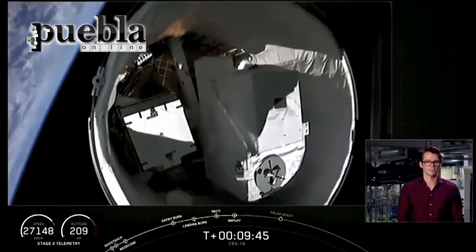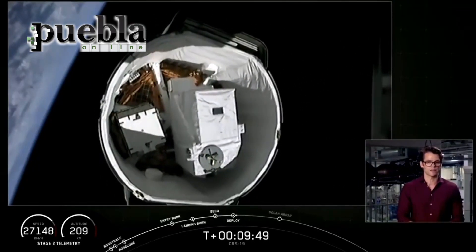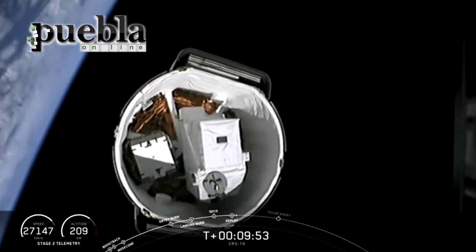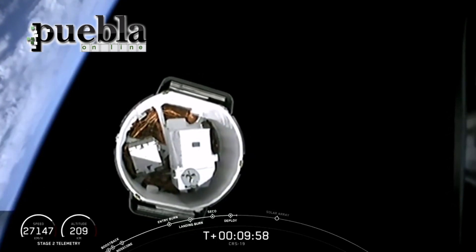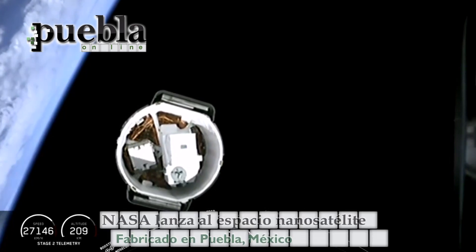There's your live view of the Falcon 9 separate from the Dragon, carrying the Hisui — the spectral imager suite that's going to attach to the Japanese module — and then the station battery right next to it. On the top and bottom there, the flat sections, those are the solar array fairings which protected our solar arrays for ascent.